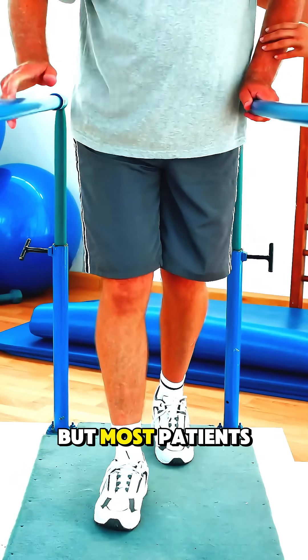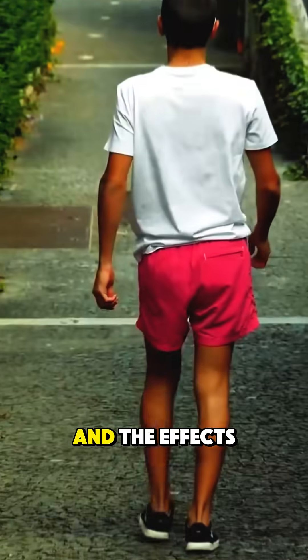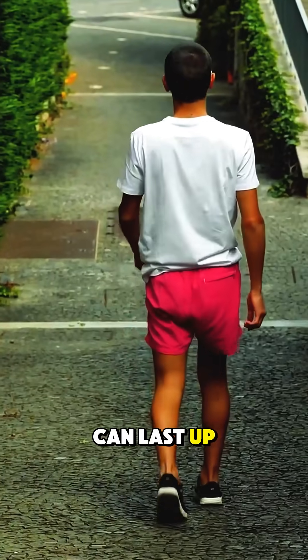Relief doesn't happen overnight, but most patients start noticing reduced pain and better mobility within days to weeks, and the effects can last up to six months.